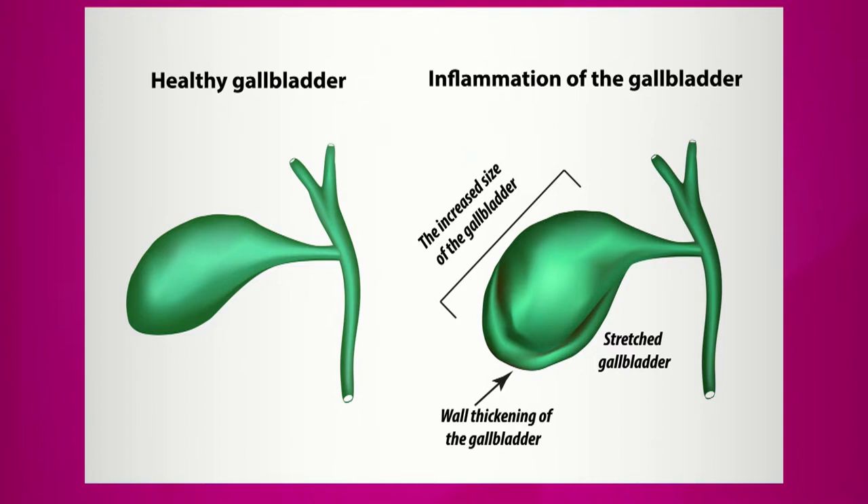So looking at that thing on the right, on a scale of 1 to 10 — 10 being the worst — that's causing a lot of pain? Yes, definitely causing pain. It's been very symptomatic for that patient, and the more thickening the gallbladder gets, the more attacks the patient has had.